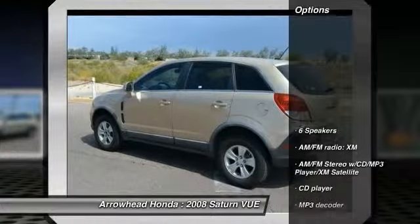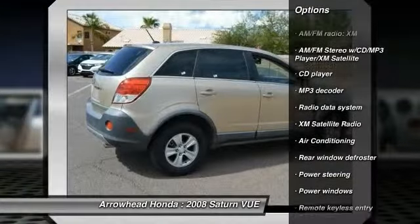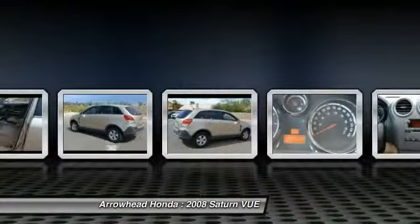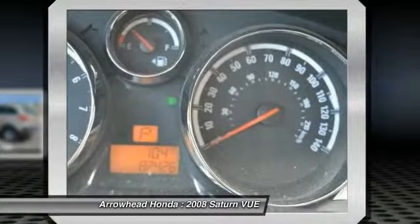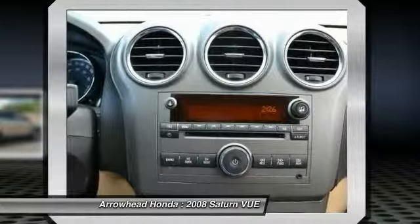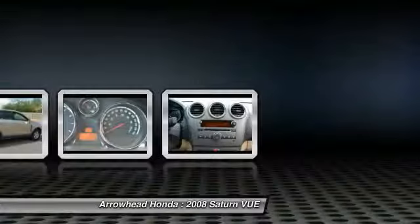Here are some of this vehicle's great options: traction control, XM satellite radio, dual airbags, power steering, alloy wheels, front air conditioning, four-wheel disc brakes, center armrest, AM/FM stereo with CD player and MP3/WMA capability, and rear window defroster. Wouldn't you look great in this vehicle?